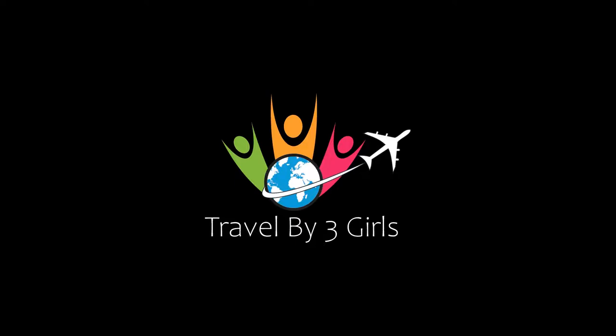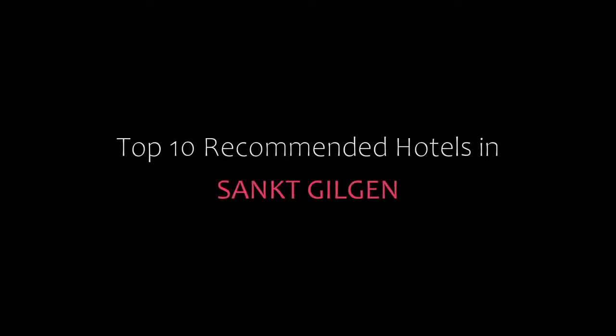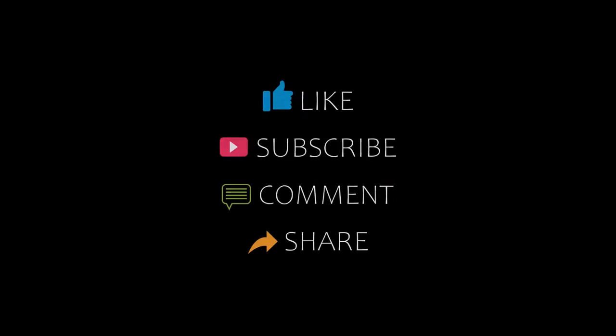Hello everybody, welcome back to my YouTube channel. You are watching a new video of Topic of Mundy Hotels. Please subscribe to my channel and don't forget to like, share and comment. Let's start the video.